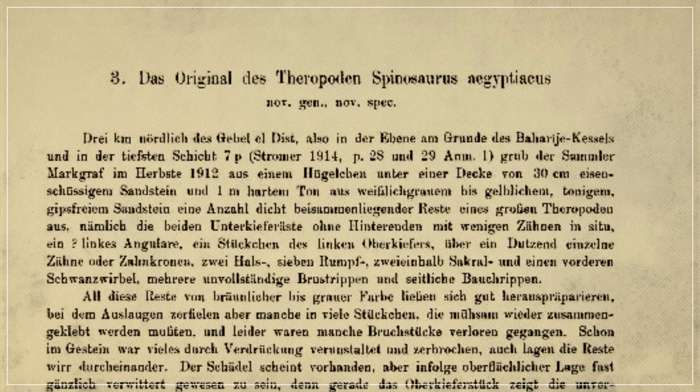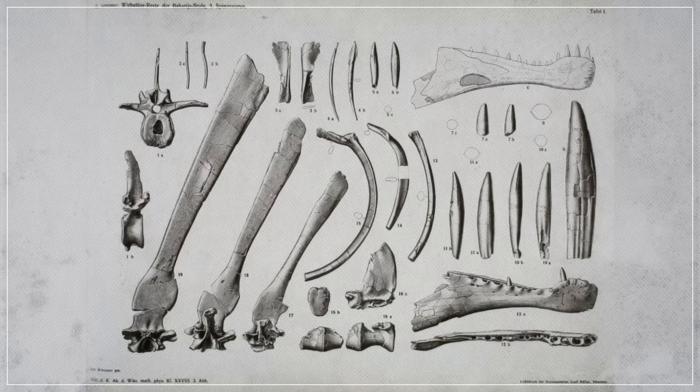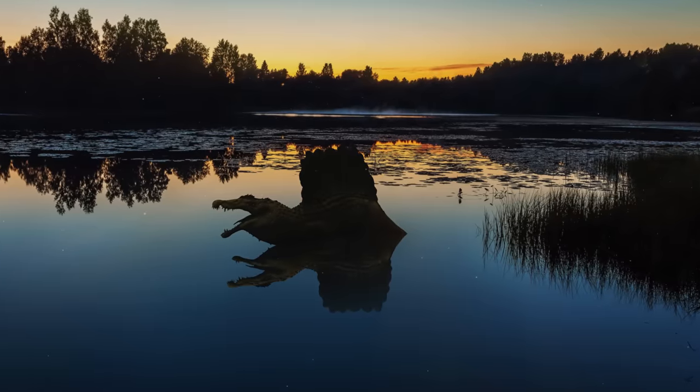It took nearly a hundred years for scientists to even begin to figure out what this animal really was, how it looked, and why it lived the way it did. But eventually, that handful of fossil fragments would reveal one of the strangest dinosaurs that ever existed — the world's only known semi-aquatic dinosaur.